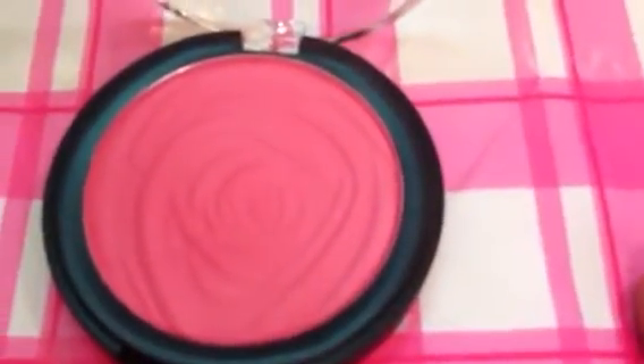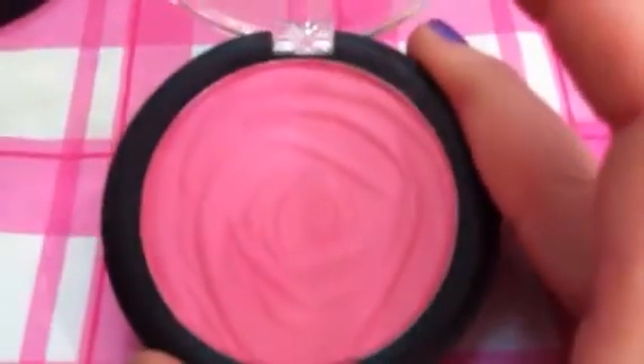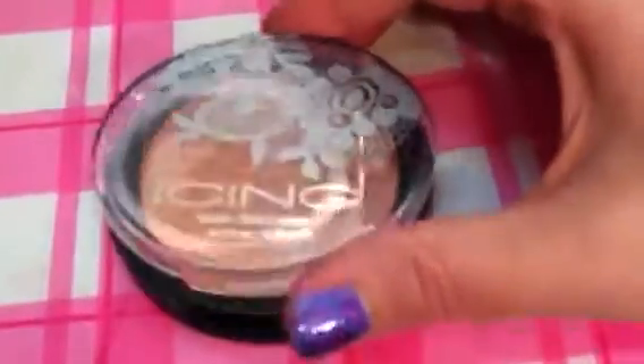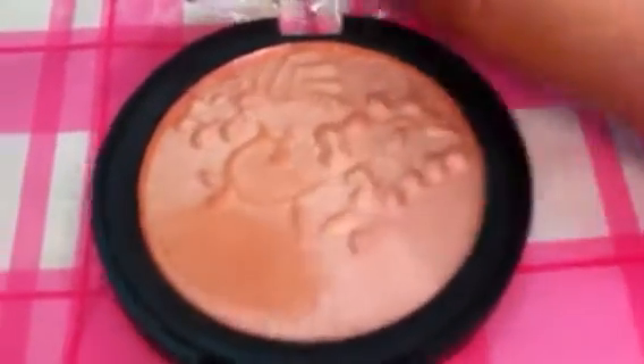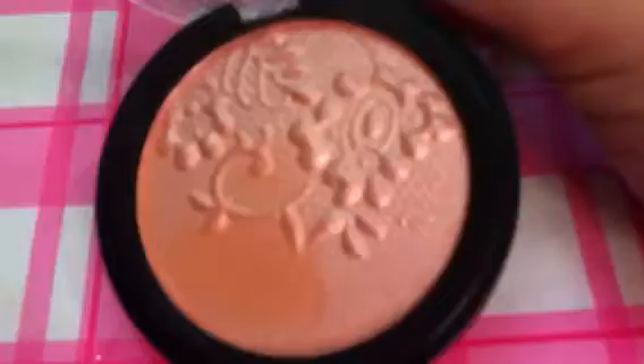The next thing I picked up from the Icing is one of their blushes. It's got a rose design on it — a matte pink blush. These were $6.50, and with the buy one get one half off deal I got this one half off. Here's a swatch — it's a blue-toned pink, beautiful color. I love it. Then next to the matte one is this orange-colored blush — like a peachy, golden iridescent color with a beautiful imprinted design. Also $6.50, and I'm so excited to try that.